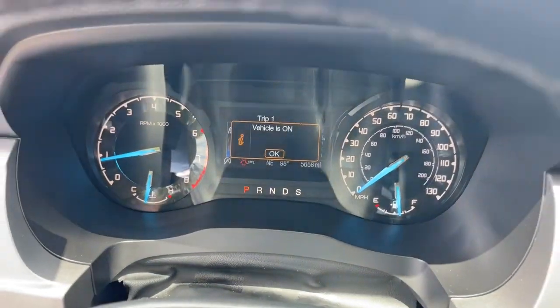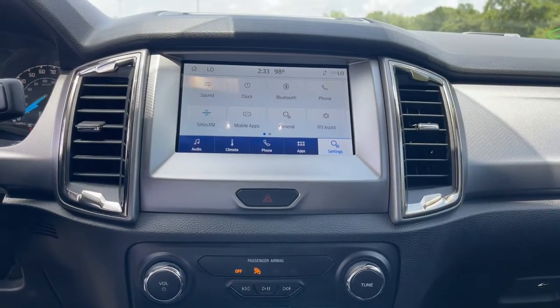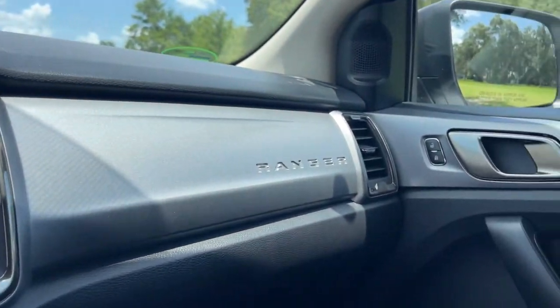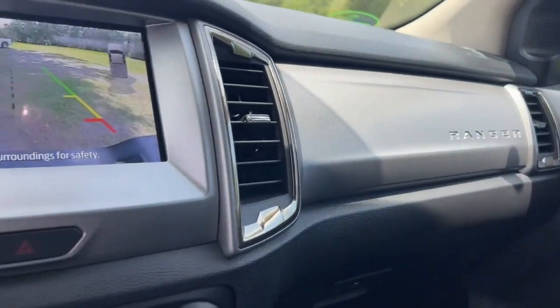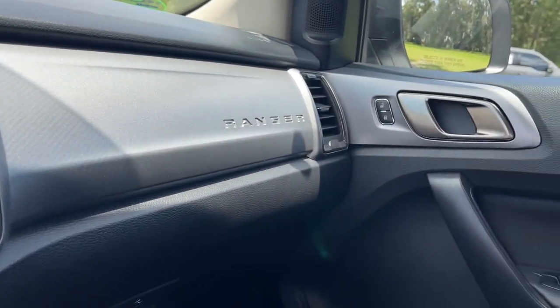Keyless entry, fog lamps, dual zone AC, electronic stability control, aluminum wheels, intermittent wipers, tire pressure monitoring system, trip computer, power windows, bucket seats.